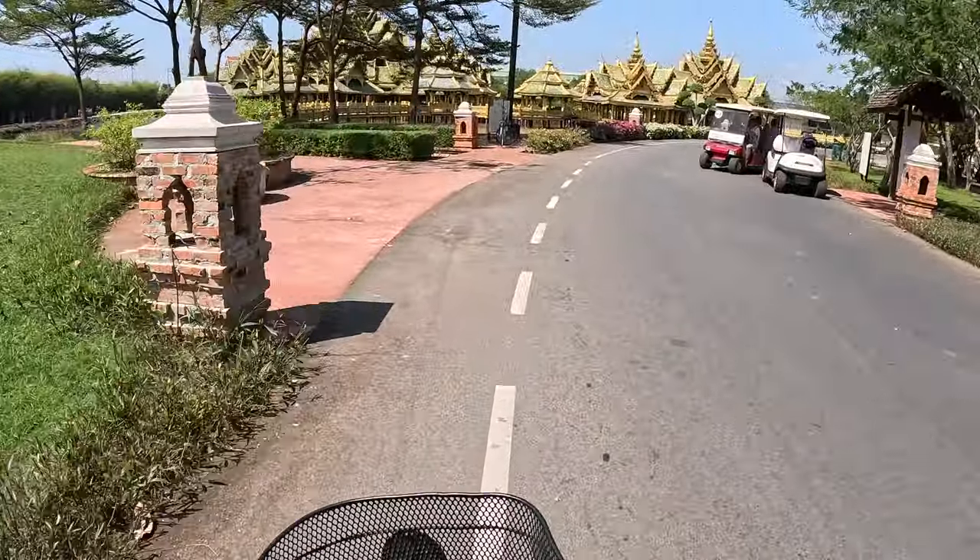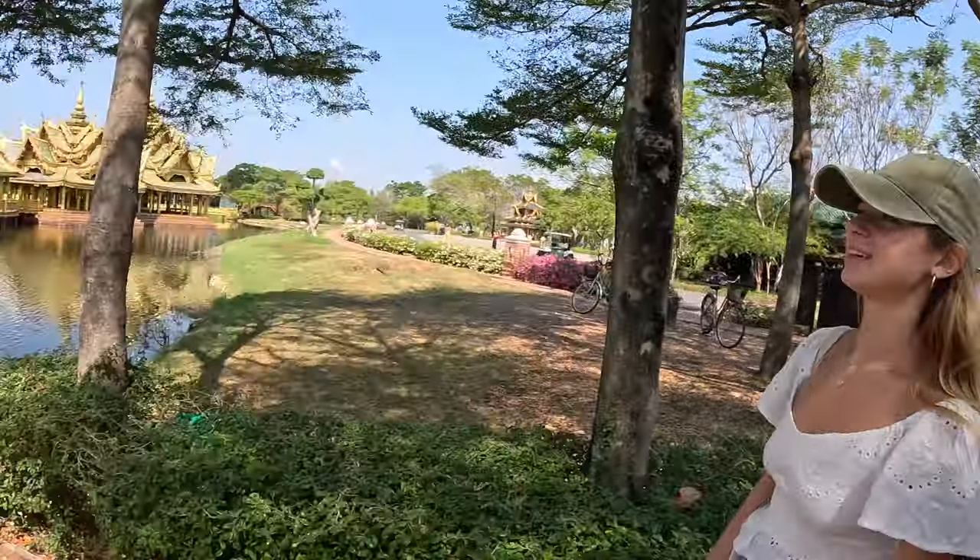We don't really know where we're going but we might try and stop off and get some food. Let's go on an adventure! We've just reached our first spot — this is the Pavilion of the Enlightened and it looks amazing. There's so much gold.